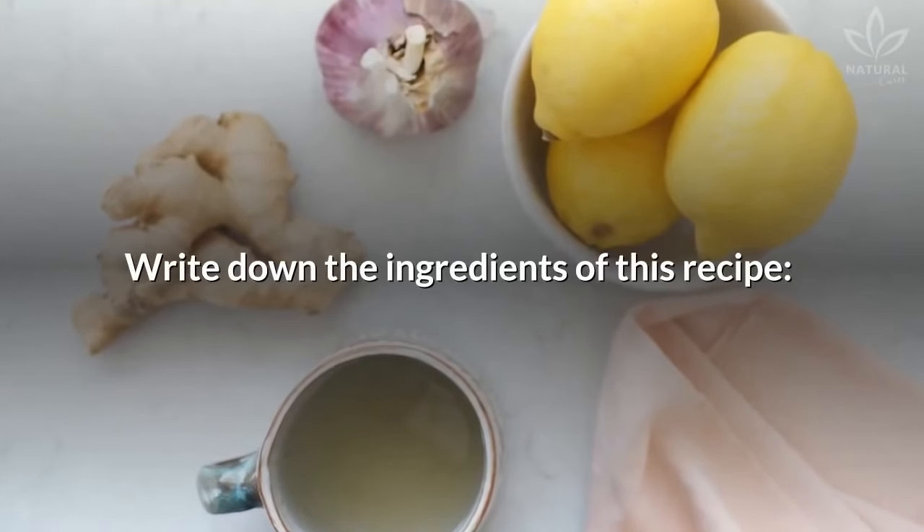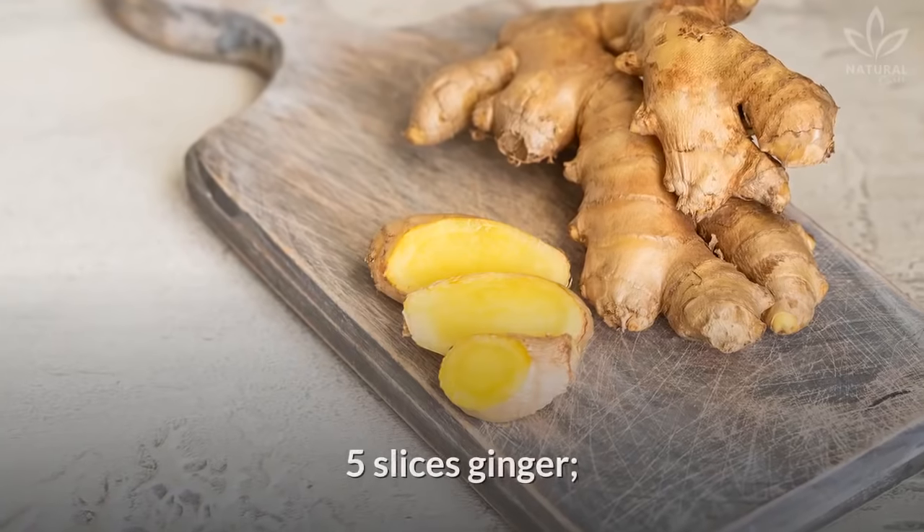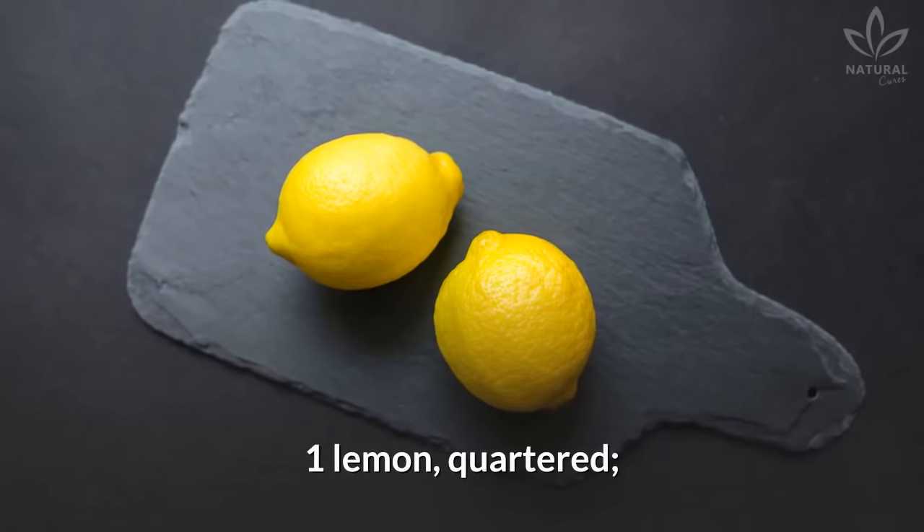3 garlic cloves, chopped. 5 slices of ginger. 1 lemon, quartered. 2 cups of water.